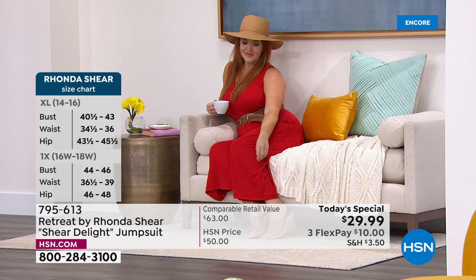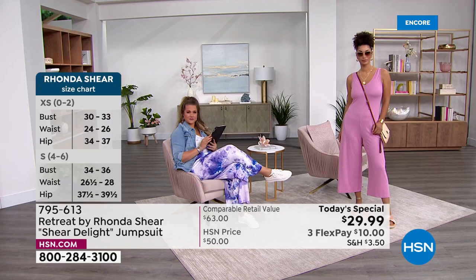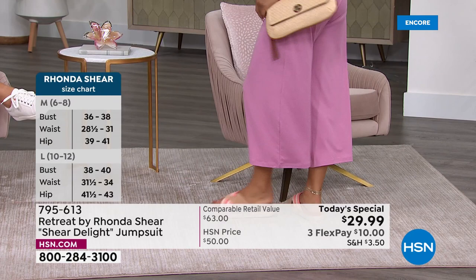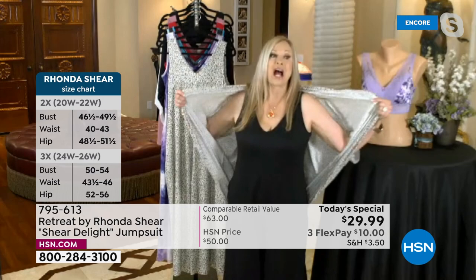It is a brushed knit that you just put in the washing machine and in the dryer. The culotte silhouette is one of my favorites going way back, but it makes you look taller. Everything about this is made to make you look your best, feel your best. Whether you're dressing it up with wedges or sandals, or you're lounging in your house in slippers like I am right now — it's really up to you. The black, you can dress up a little bit more.